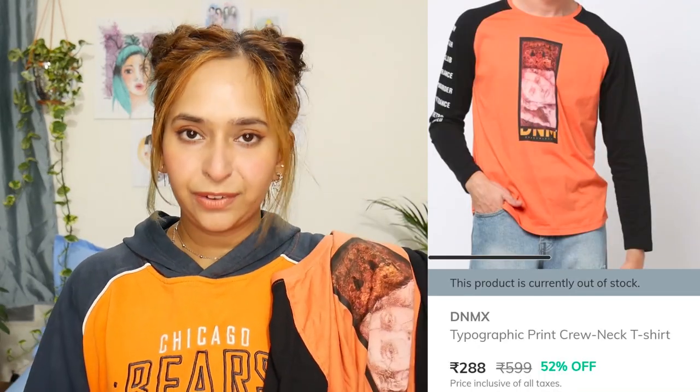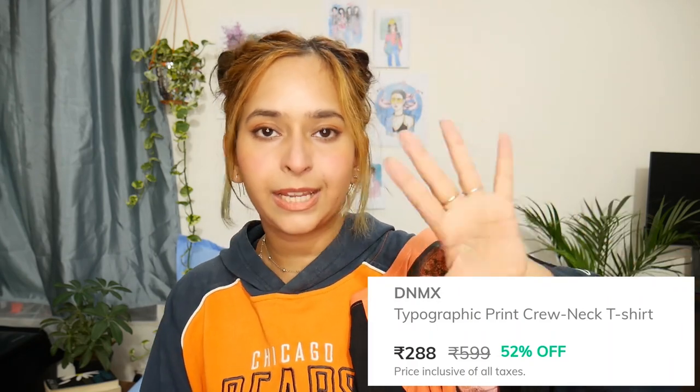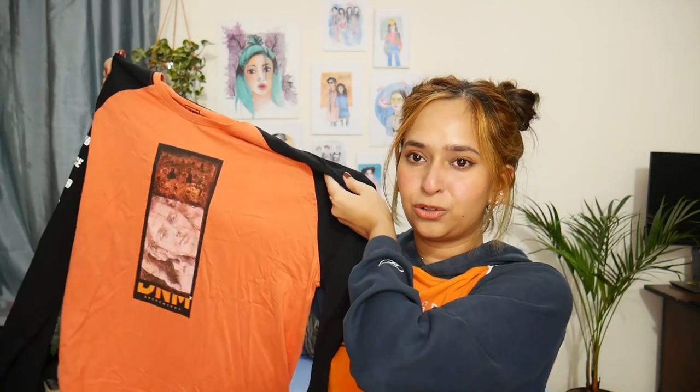This is basically a t-shirt material, so it's not super thick. But if you're in Pune like me, you can't wear sweatshirts in wintertime — around four or five if you're outside it gets warm but it gets chilly, so this is perfect for that when you just want to wear something full sleeves. The MRP of this is 599 and I got this at 52% off, so I got this for 288 rupees — such a good deal for a full length t-shirt.